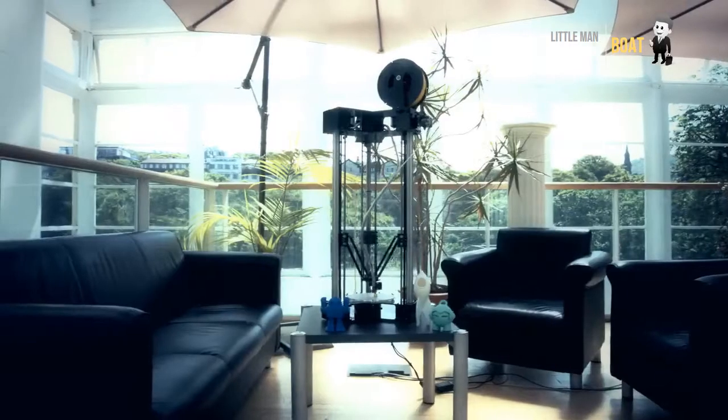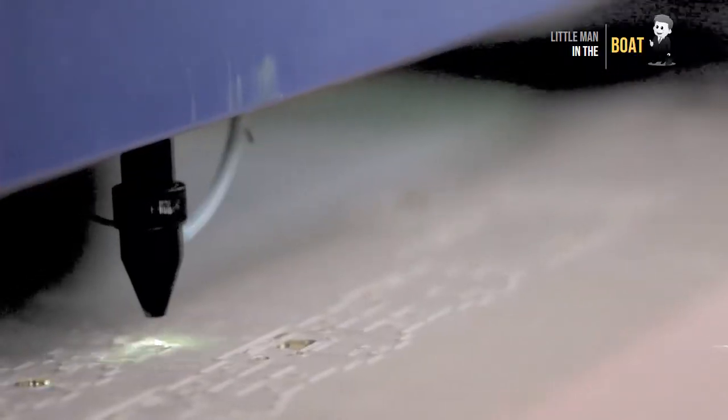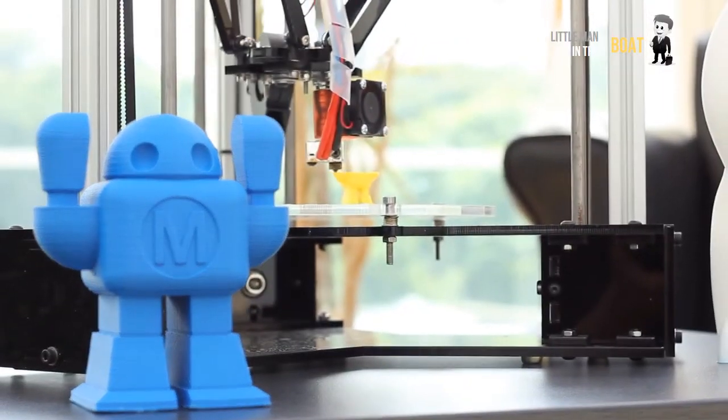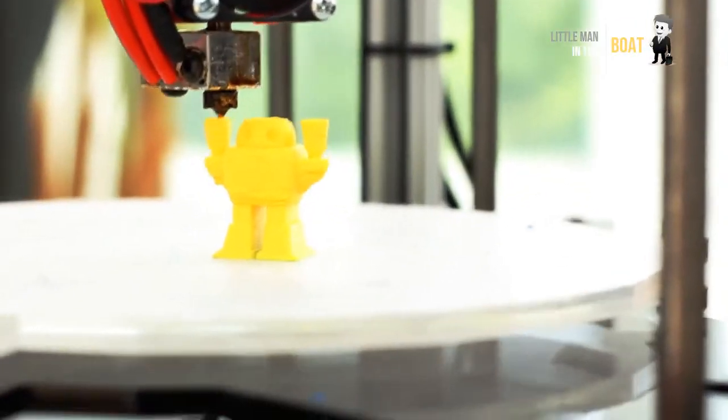Enfire One — the world's first truly modular 3D printer. The Enfire One is the world's first truly modular 3D printer which can change and adapt to your own personal journey through 3D printing.